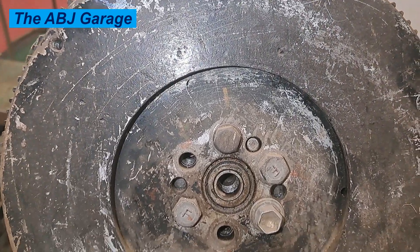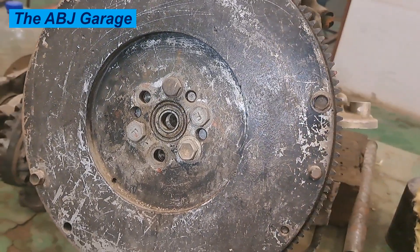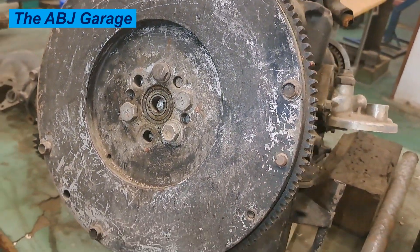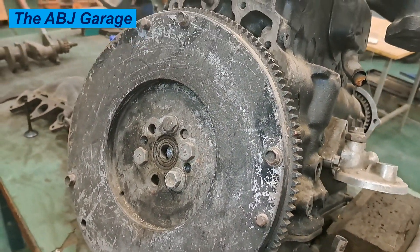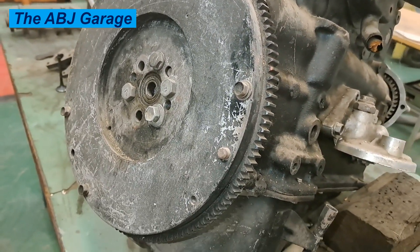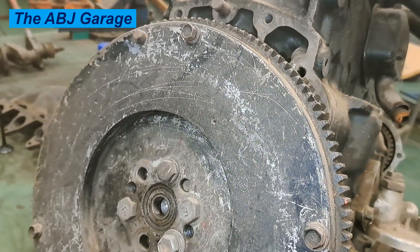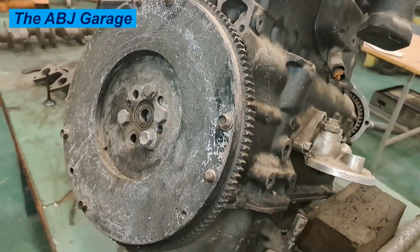A damaged flywheel can also make an engine more difficult to start. The flywheel is made from a really tough material, but sometimes they can crack, they can warp, or even lose some of their teeth. If the outer teeth become damaged, then the starter motor may get jammed and it may not be able to crank the engine as you try to start your vehicle.